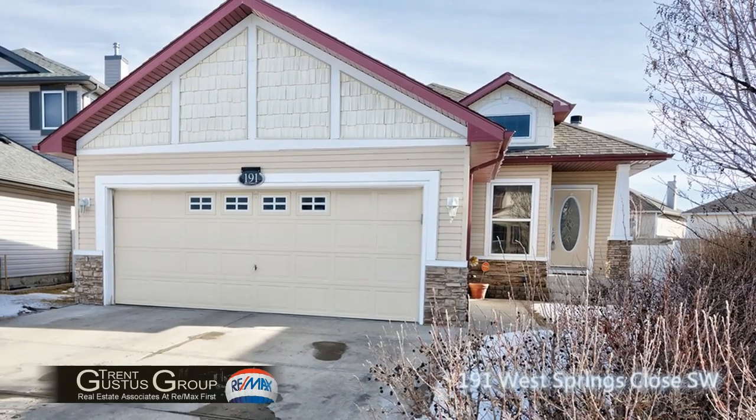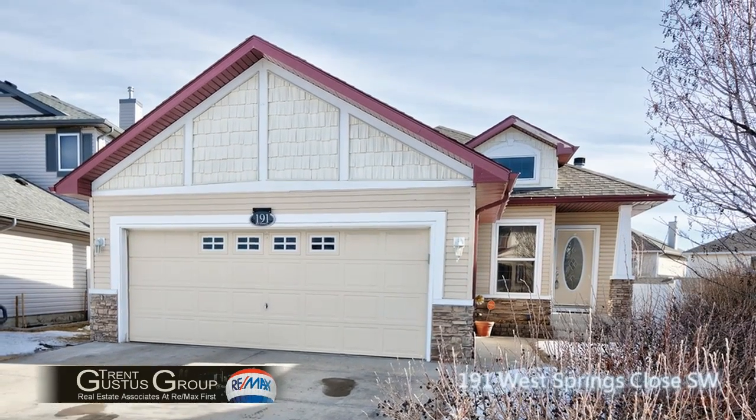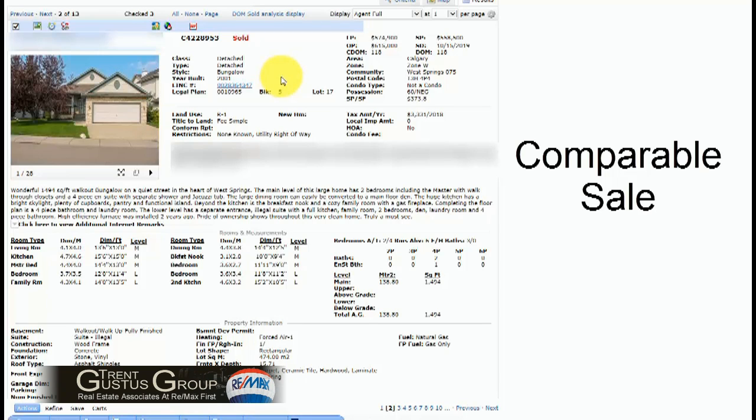Welcome to 191 West Springs Close Southwest. I wanted to make you aware of the excellent value offered on our current listing.